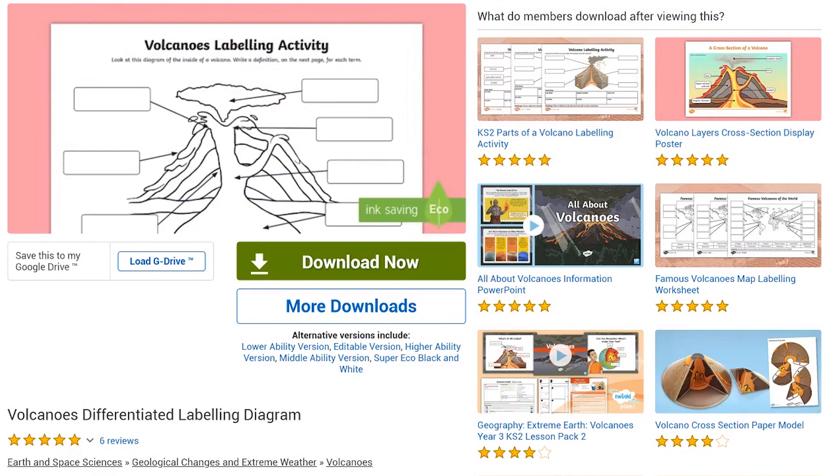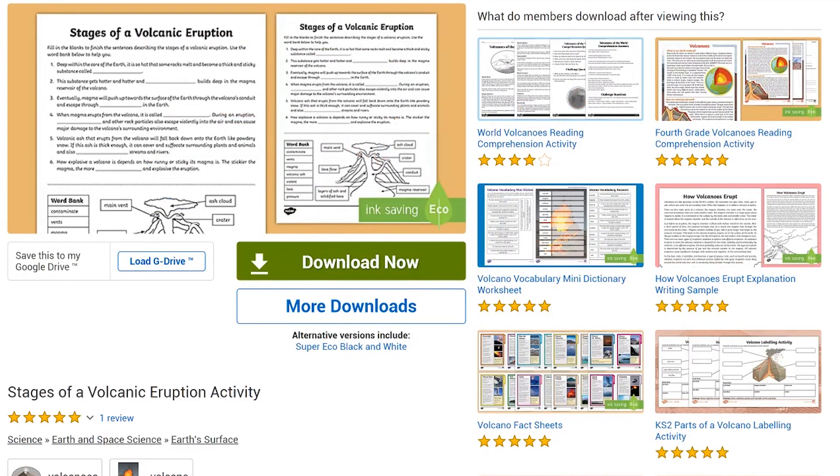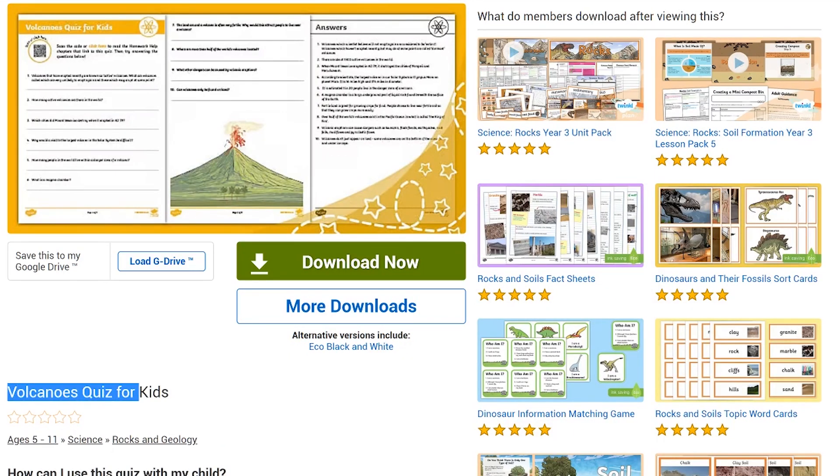Then learn all about the inner workings of a volcano. Label this diagram or research the stages of a volcanic eruption. And this quiz will test their knowledge so far.